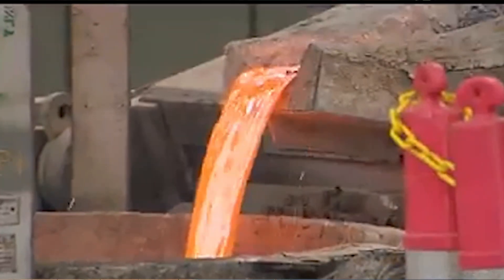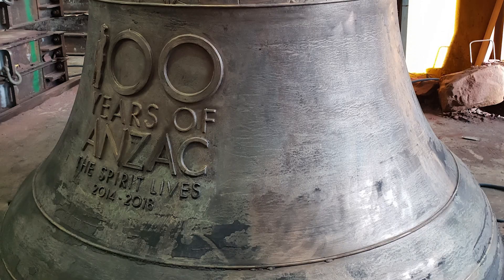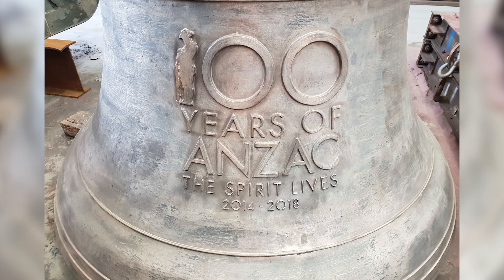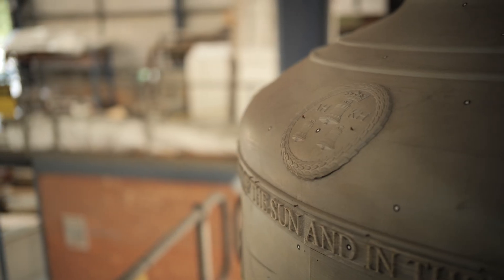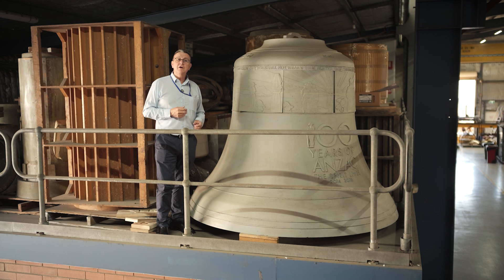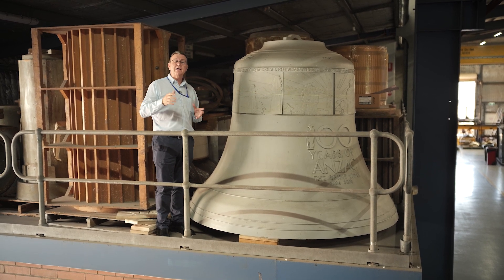The knockout temperature was set below 200 degrees Celsius and we predicted a 14-day cool down cycle before we could safely remove it from the mould. The bell was tuned by staff of Whitechapel Bells, who came to Australia especially, and one of the great accolades for our foundry was that it was the roundest bell they had ever actually tuned.